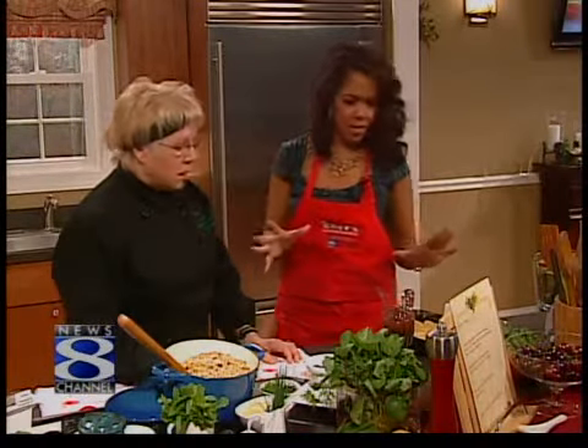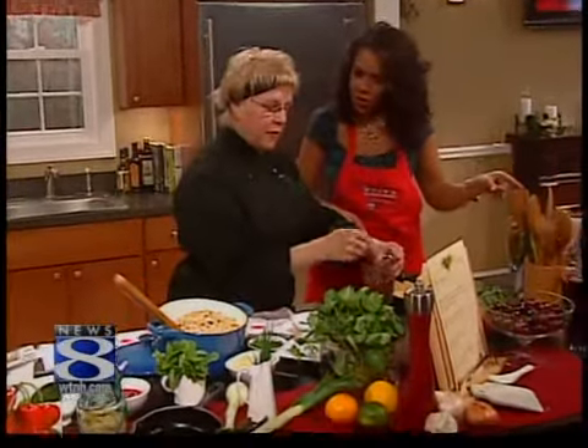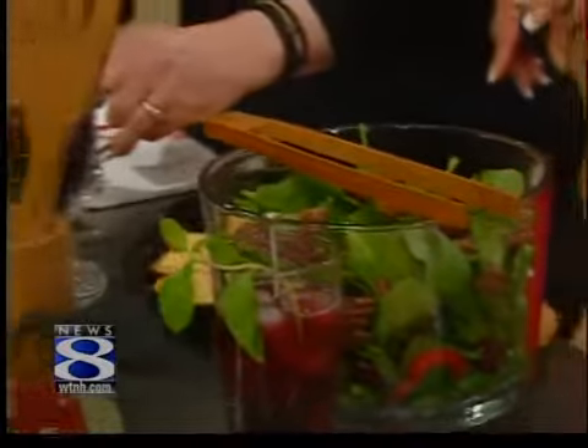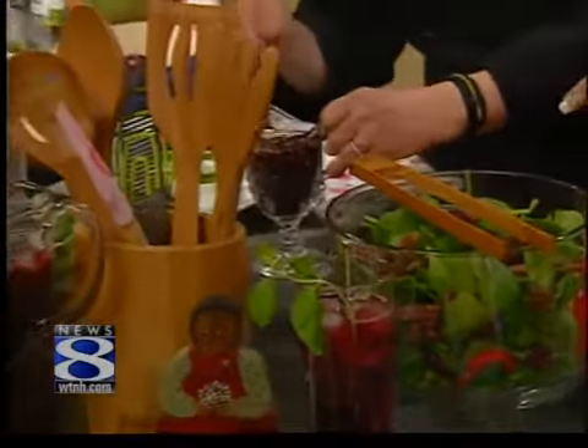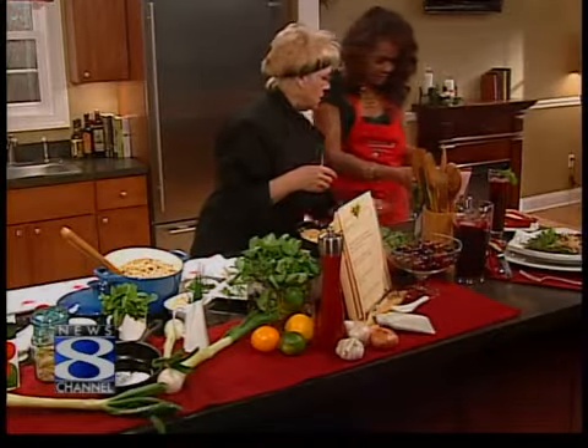Now tell us what we're making today. What are we focusing on? Well, we have a nice spinach salad over here, and we're doing that with pomegranate poached cherries, pea tendrils, rosemary pecans, and a cherry balsamic vinaigrette. Now, what did you use inside of this dressing to make this?